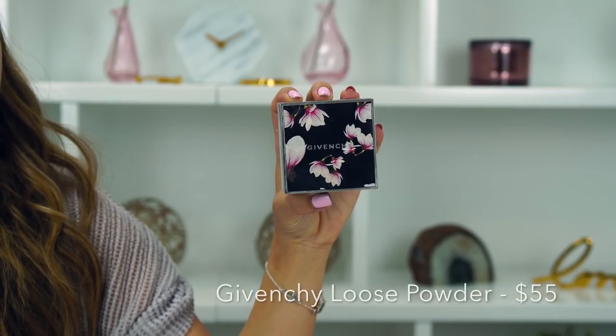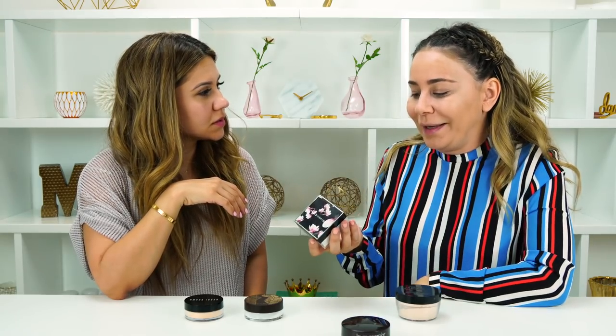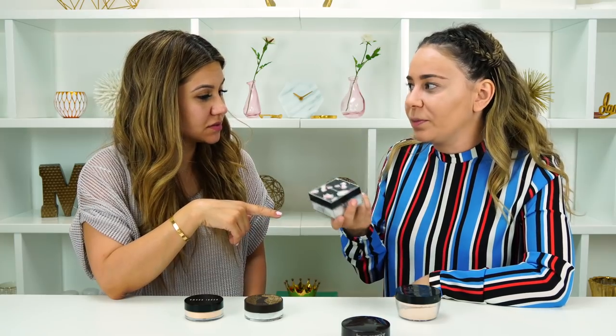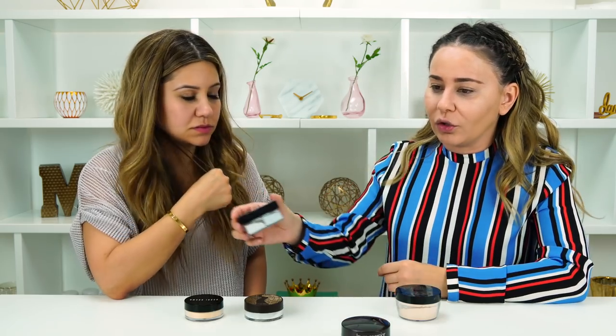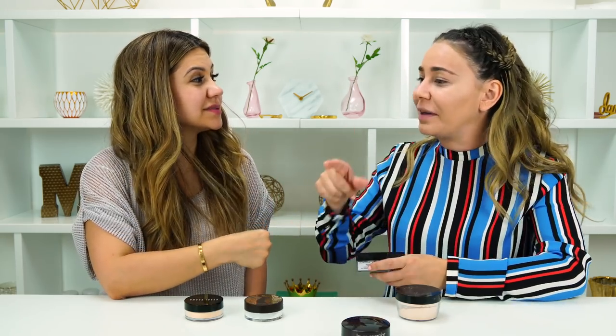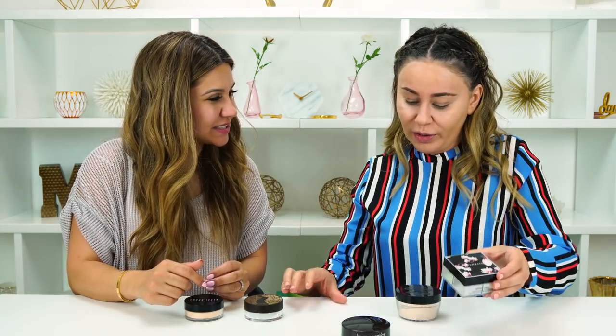Right after Laura Mercier I went for the Givenchy Matte Finish and Enhanced Radiance Loose Powder. You're not actually supposed to wear it under your eyes — you're supposed to wear it in your T-zone — and it's just okay, not life-changing. It was expensive, around $58, and translucent powder finishes so quickly. I wouldn't suggest you guys go out and buy it. I barely use it now; every time I see it I feel guilty about what I paid, but I wouldn't buy it again.